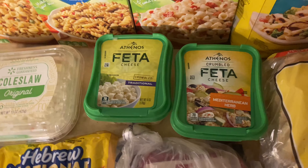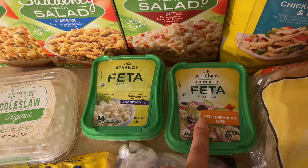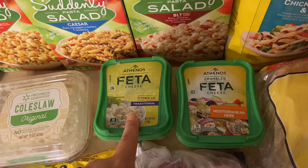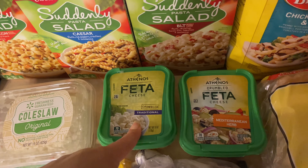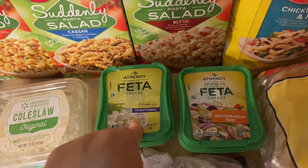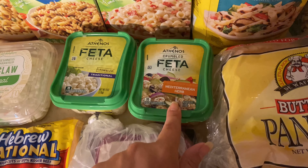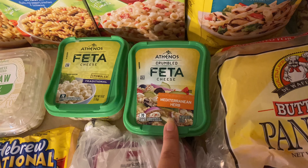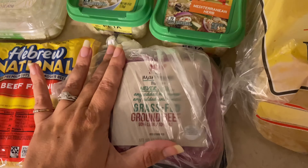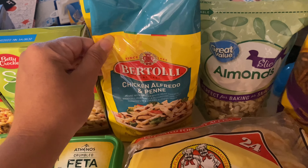Easy dinners is where I'm at right now in my life. I picked up two different feta cheeses — I got the plain one for watermelon salad. I did get a watermelon from the farmer's market but it's in the back of the car so you won't get to see that. I'm going to make watermelon salad for lunches. And then I got the Mediterranean herb feta, which is what I love for the TikTok pasta.